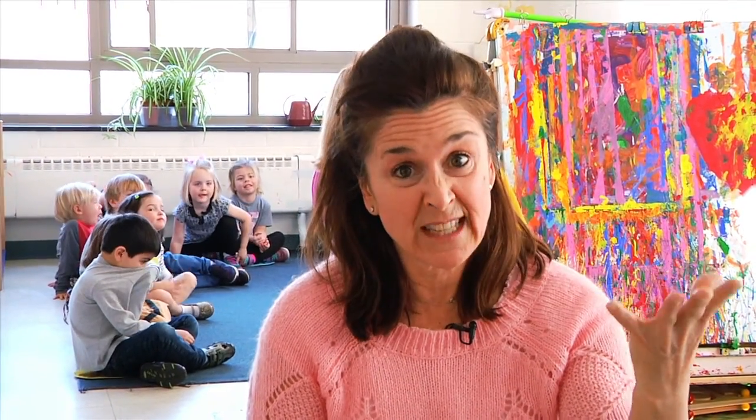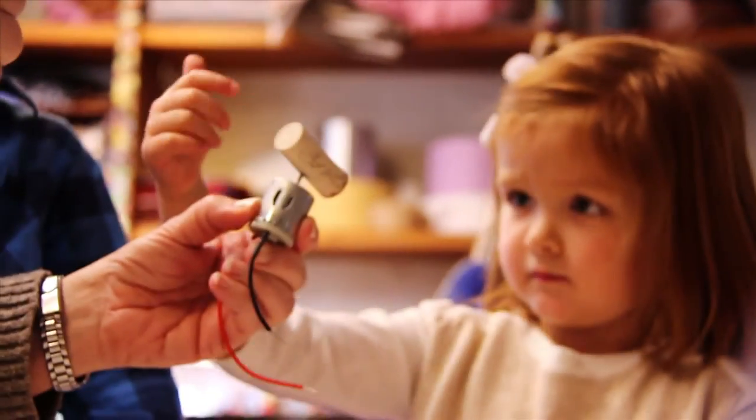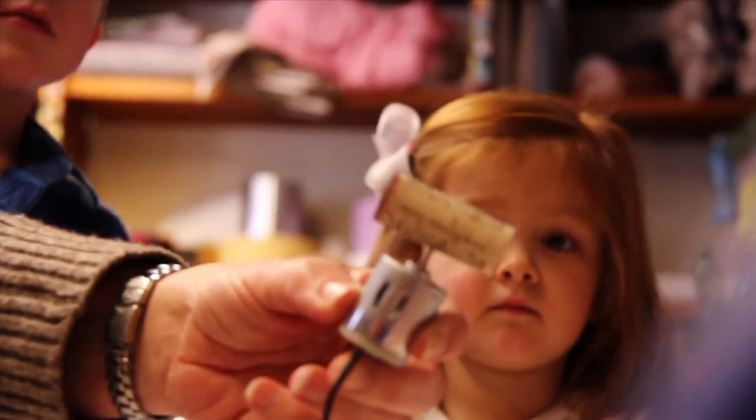Welcome to Robot Central at Rye Presbyterian Nursery School. We value what the child brings to the classroom. As a Reggio-inspired school, several of our classes dive deep into projects and studies throughout the school year. The most beautiful part of the project approach is that it makes learning meaningful for the children. It gives the learning context.